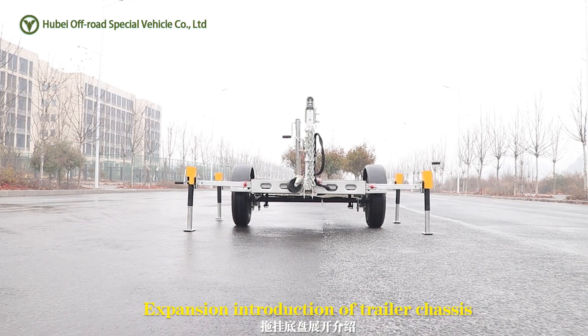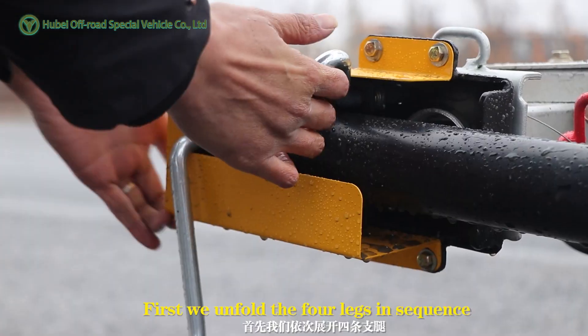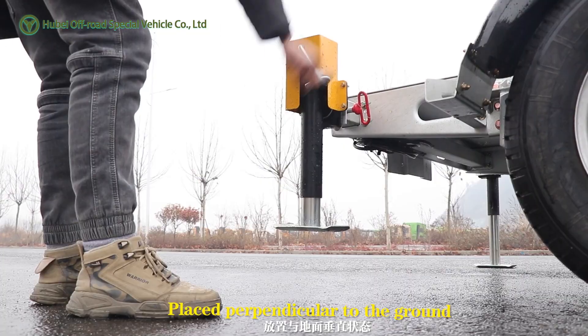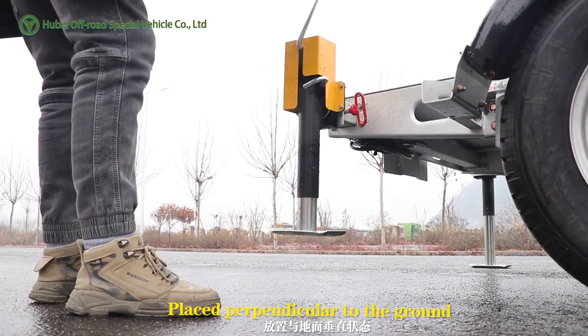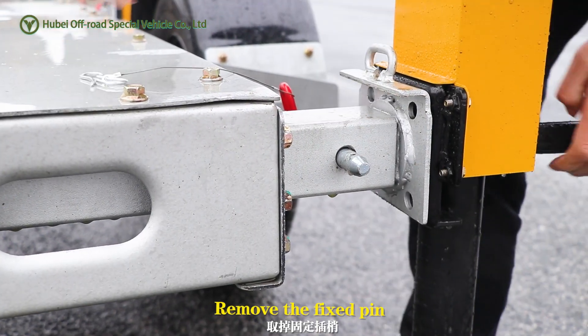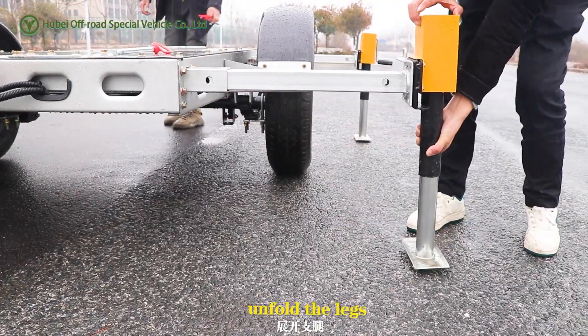Expansion introduction of the trailer chassis. First, we unfold the four legs in sequence: open the latch, place perpendicular to the ground, rotate the stand to release the legs, remove the fixed pin, then unfold the legs.